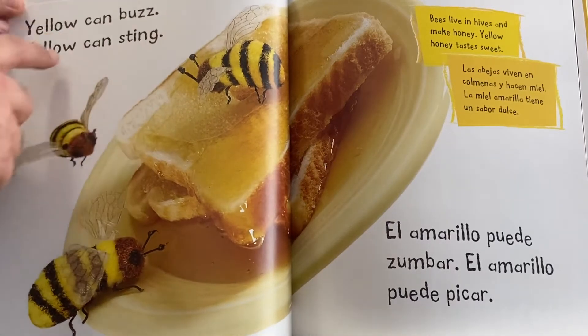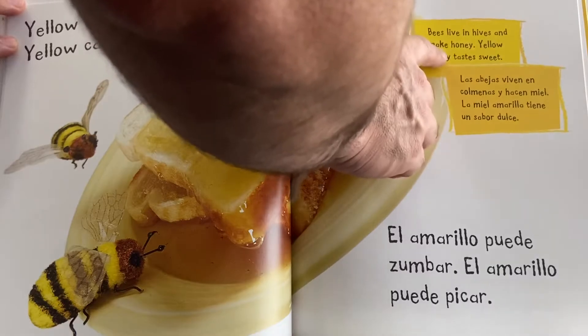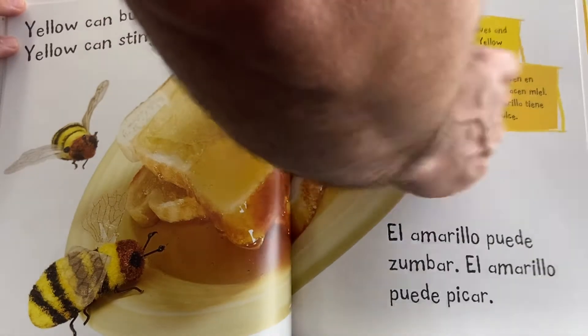Yellow can buzz. Yellow can sting. Bees live in hives and make honey. Yellow honey tastes sweet.